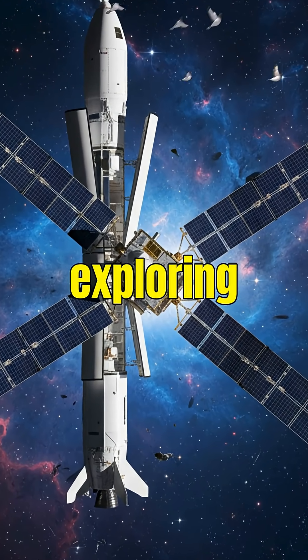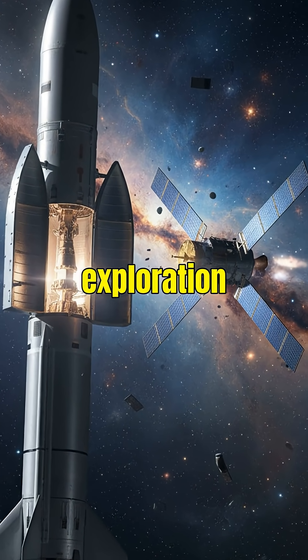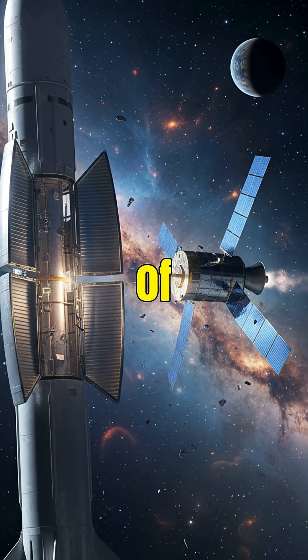From launching satellites to exploring distant planets, rockets are vital for space exploration. Their science is a marvel of human ingenuity.